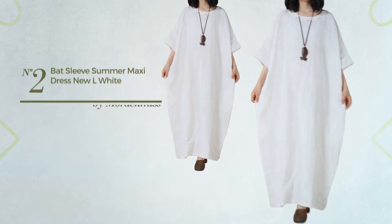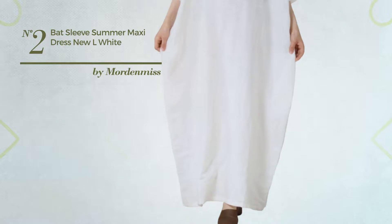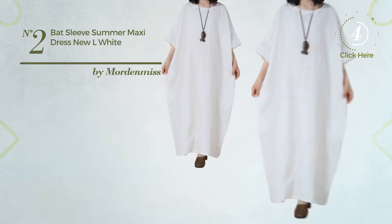Number 2: An All-Summer Maxi Length Dress, produced with machine washable material. Available in 6 other colors.